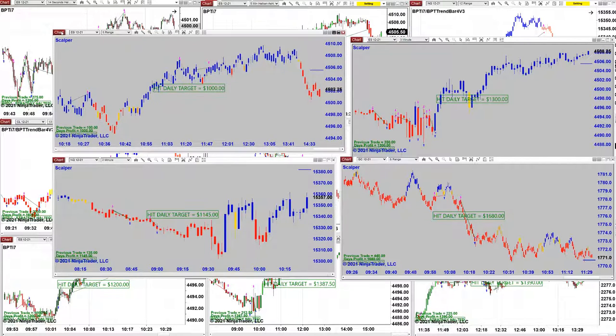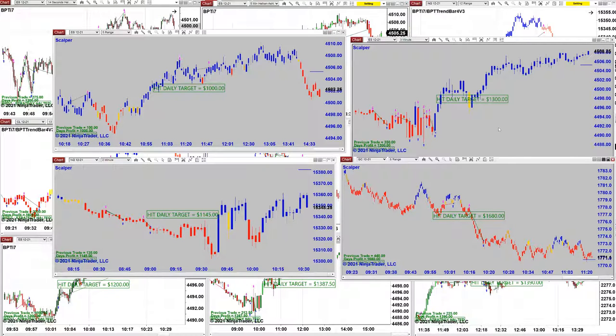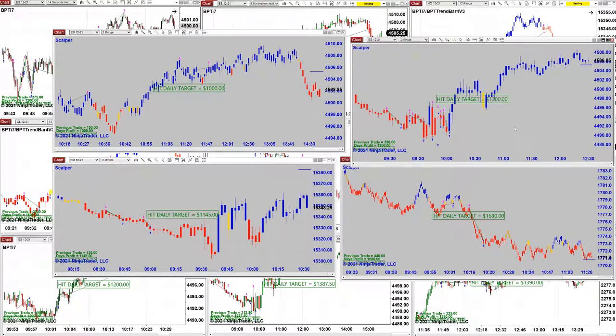If you want to trade the minutes, there it is. And gold — here's 1600 on gold. You can trade anything with the Scalper and it's very easy to learn. That's all we have for today. We will see you on Thursday on the other channel live. Thank you very much and I wish you a really pleasant evening. Bye.